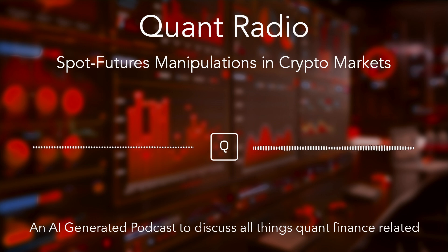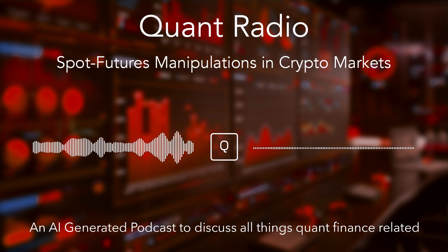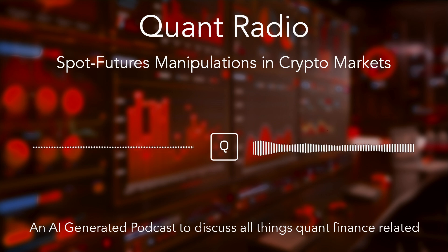If the futures price is getting closer and closer to the spot price even as the spot price is going up, that's a warning sign — it suggests something is artificially inflating the spot price, creating a temporary disconnect between the two markets. Another important metric is open interest. A sudden surge in open interest, particularly when the basis is decreasing, can be a big red flag. It suggests that a lot of traders — likely retail investors — are piling into the futures market, which makes the manipulation more effective. The more people jump in, the bigger the potential crash when the manipulator pulls the rug.